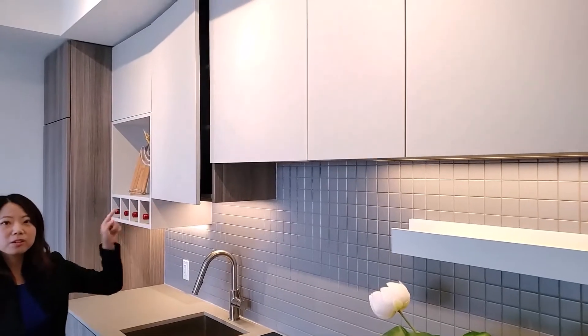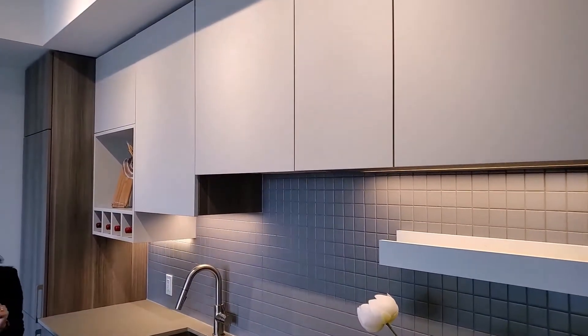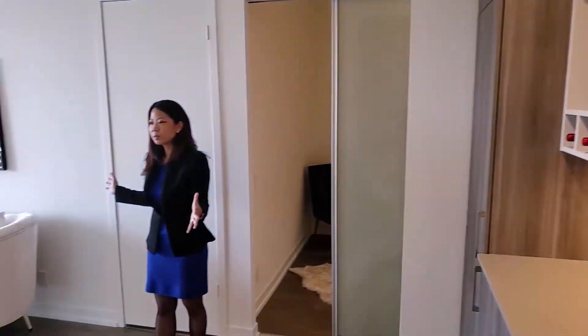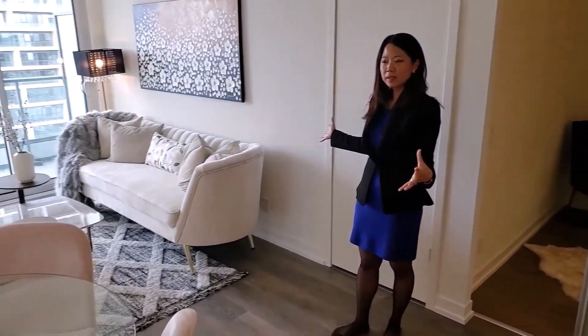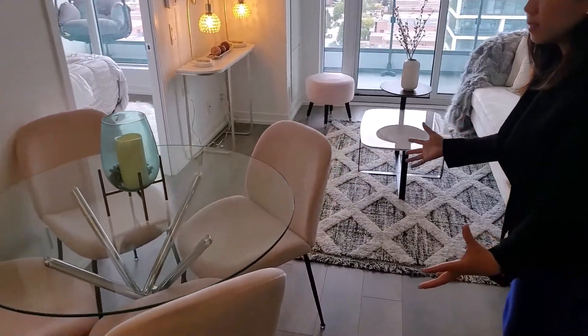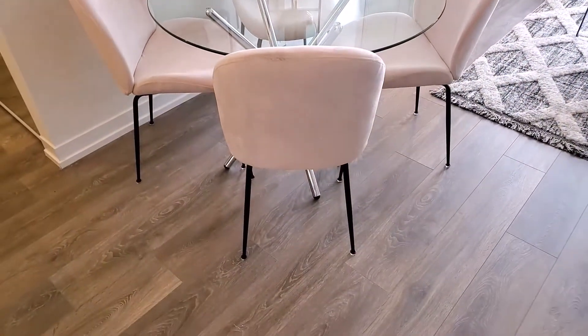This cupboard is soft-closing. The living and dining space are open concept, and you could create the dining space with this dining table that seats up to four people.